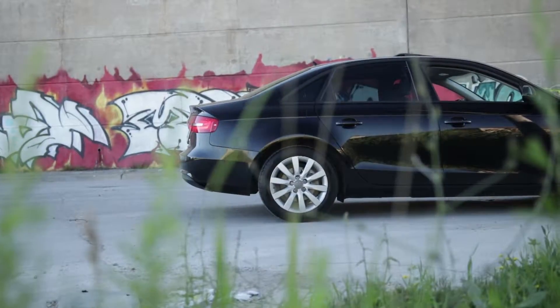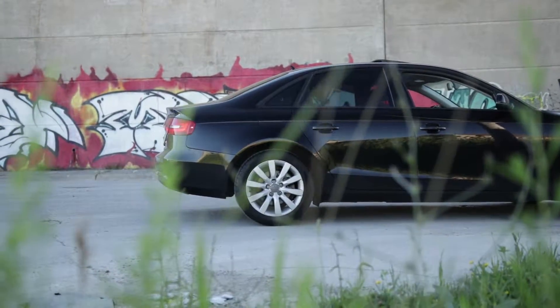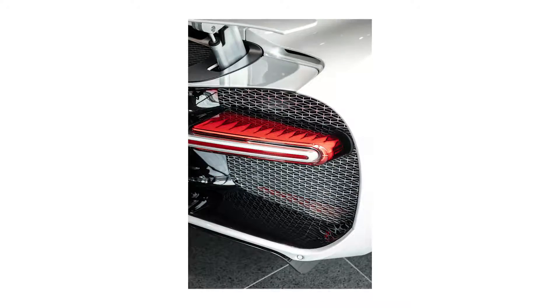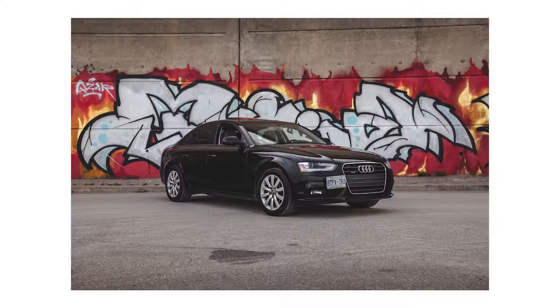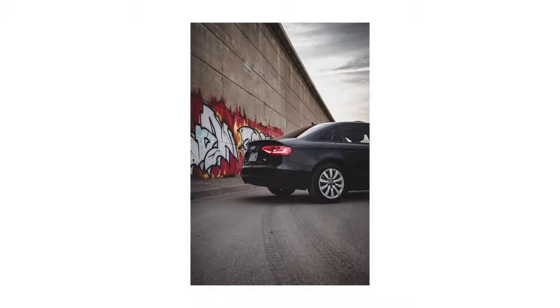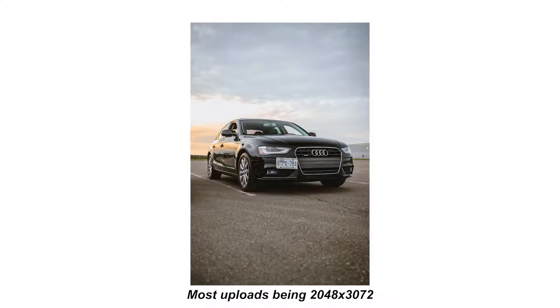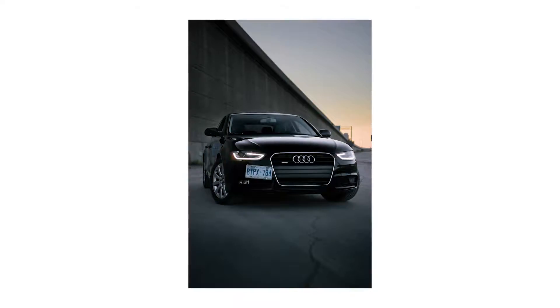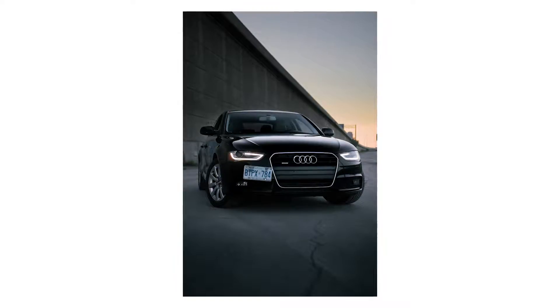A huge benefit of shooting at a discrete location is that it offers a lot of space, which lets you experiment taking photos at different angles, different heights, and different distances away from the car. When I'm on a photo shoot I usually tend to shoot a lot in portrait mode because I know I'm going to be sharing a lot of them on Instagram. My advice is to get comfortable with the car and try shooting at various heights, angles, and distances, because they'll all vary depending on the lens you're using and the location you're shooting at.